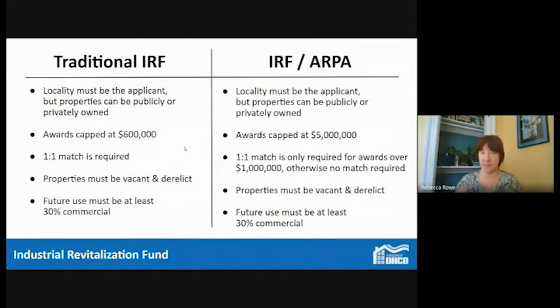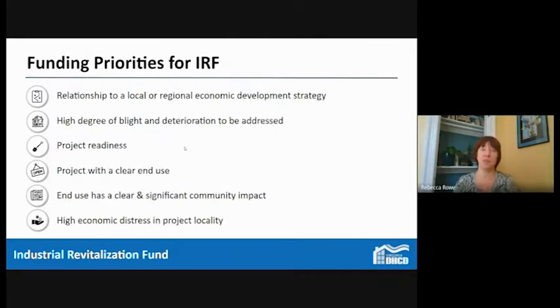With traditional IRF, the locality needs to be the applicant, although properties can be publicly or privately owned. Traditional IRF awards are capped at $600,000, but with ARPA funds, projects could see awards of up to five million dollars depending on the project. A one-to-one match is required, but for ARPA-funded projects that match is only required for awards over one million dollars. Properties must be vacant and derelict, and the future use must be at least 30% commercial — these funds can be used for mixed-use projects with a housing component, but housing can be no more than 70% of project funding.